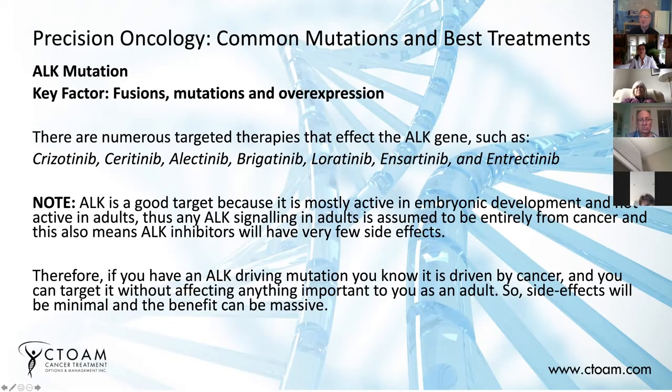There are numerous drugs right now that target ALK: crizotinib, ceritinib, alectinib, brigatinib, lorlatinib, ensartinib, entrectinib. These are all FDA-approved for different types of cancers, and they can be very effective in ALK-positive lung cancers.